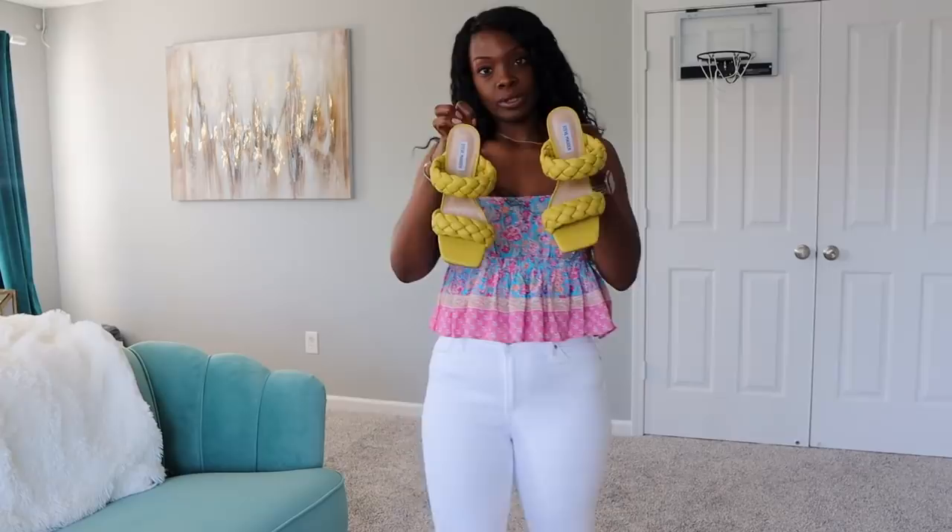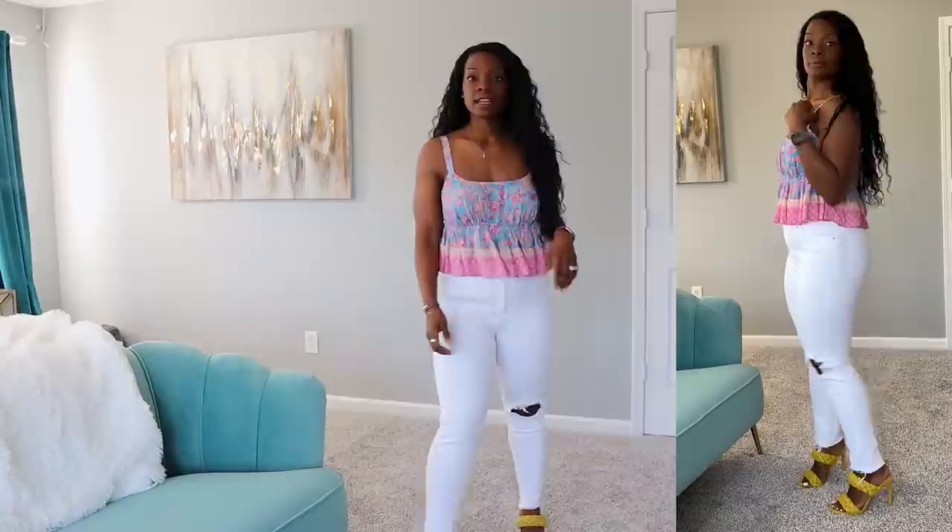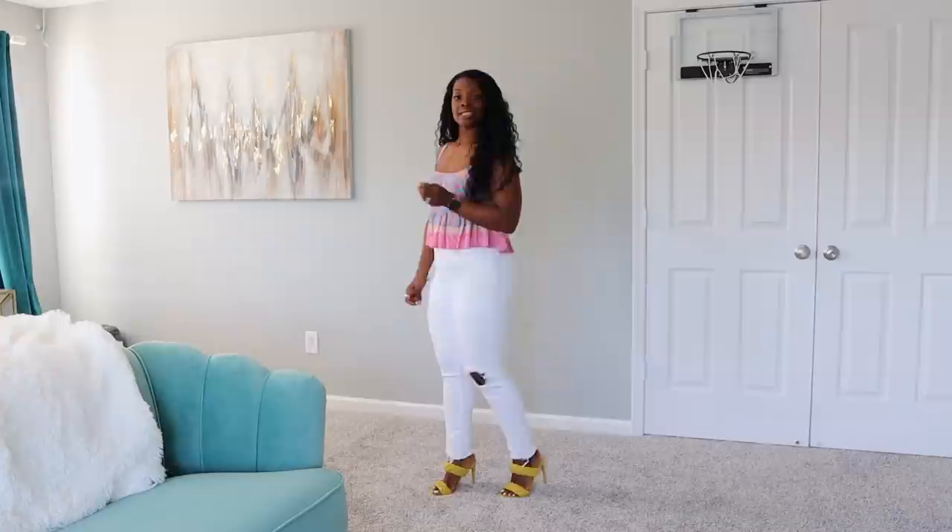Another pair of shoes to show you — they're just like the pink Steve Madden ones except in this really pretty citron color. I wouldn't necessarily wear this whole ensemble together but just so you can see the shoes in action. They look really pretty.